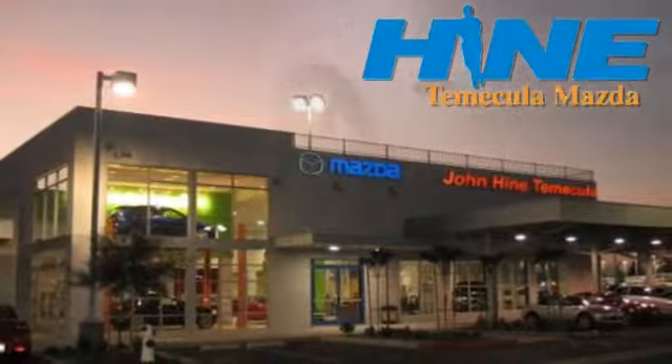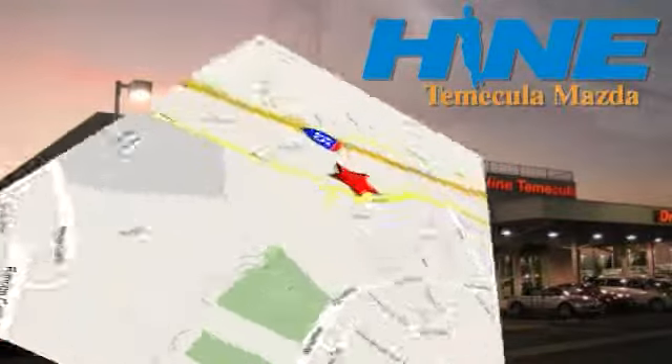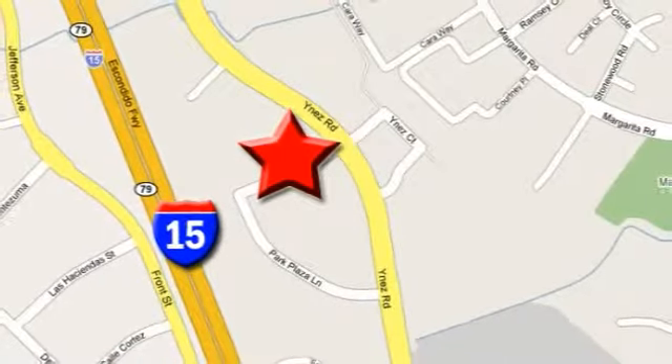Service, selection and value — that's John Hein Temecula Mazda. We're conveniently located at the corner of Inez and DLR in the Temecula Valley Auto Mall. I got mine at Hein. Get yours today.